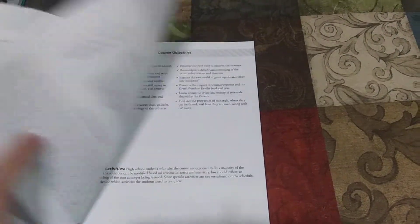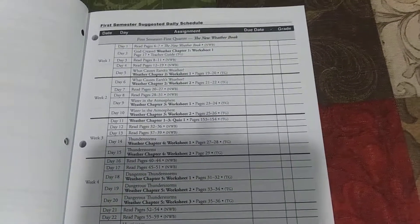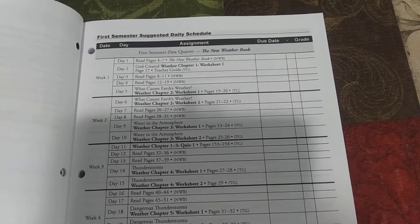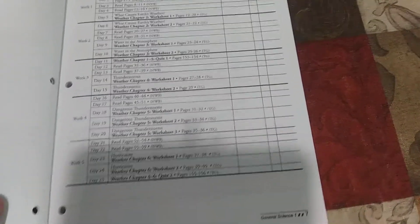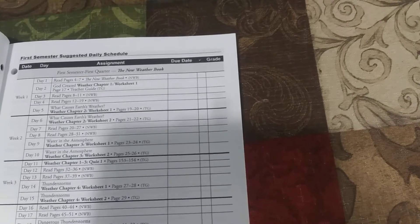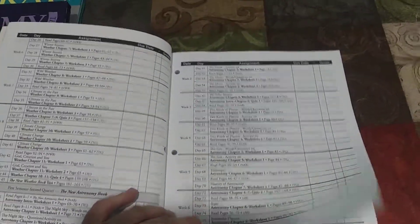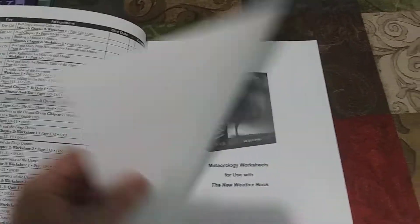When you first get into the guide, you have this nice schedule laid out. This tells the student each day which book they're going to work in, how many pages they're going to read, and when they're going to do their worksheets and quizzes. You can go ahead and write the due date down, but I just have my children write the date that they did it. You can also keep grades there if you want to. This schedule is really handy to keep your kids on track and you can get an idea of what they're getting done.